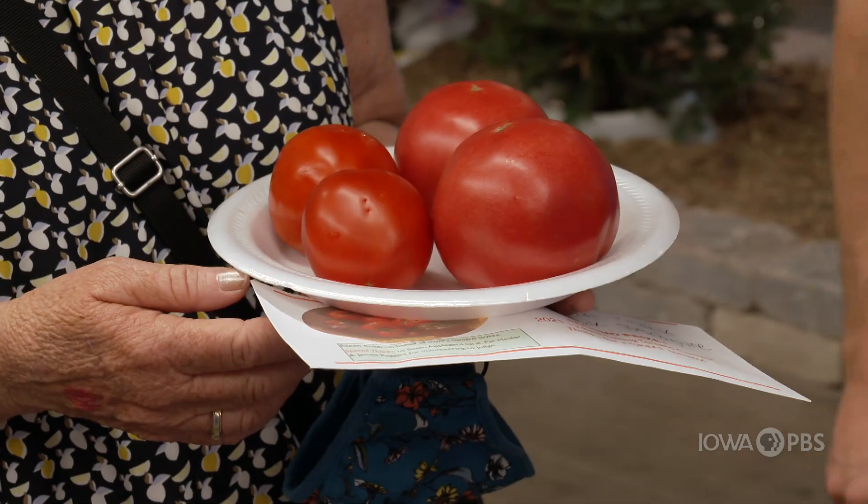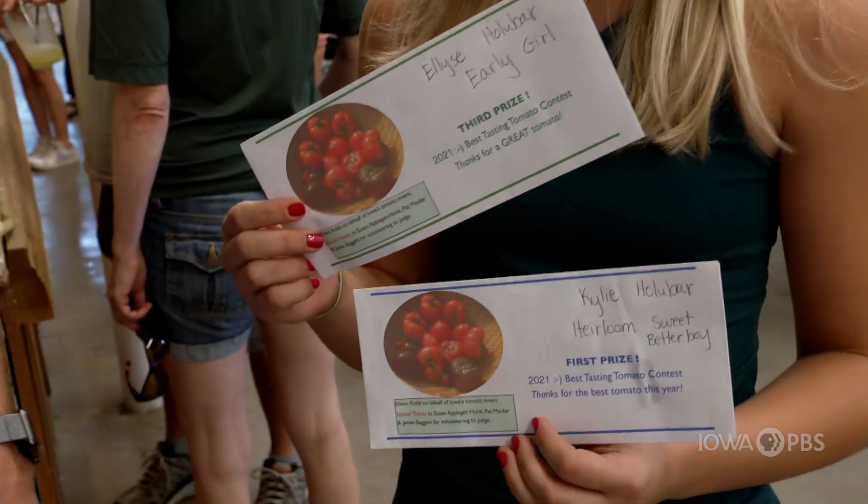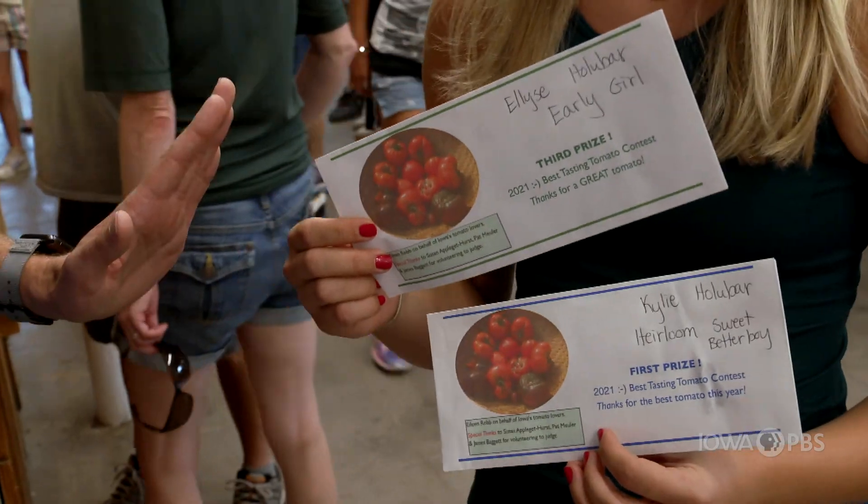What would you say is some of your secrets? Composted manure. So your sister won third place, but you won first. Are there any bragging rights associated with that? There are definitely bragging rights. We used to show lots of vegetables together, and we would go back and forth. So this is nothing new, and I can't wait to take this home and share the news with her.